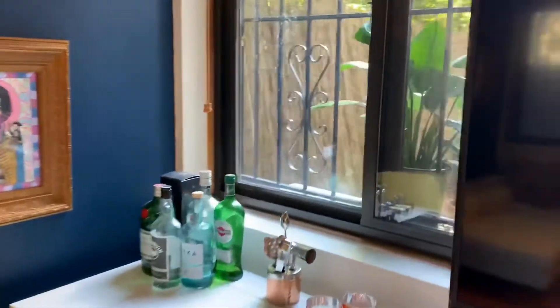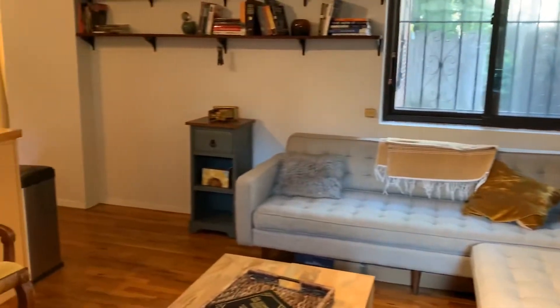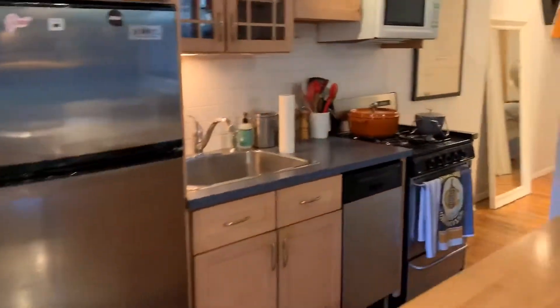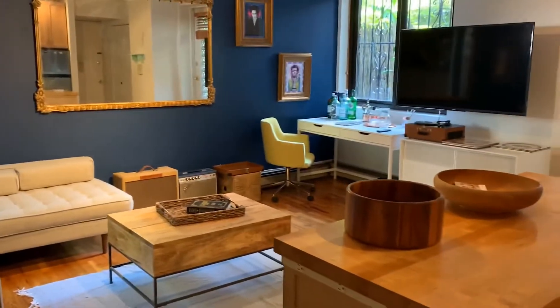The apartment has double exposure. One is east, so it's more of a morning light situation in the common room. The other is west, and behind me is north. The owner put in a ductless AC system — a Mitsubishi — which is very high-end and has an extended warranty on it.